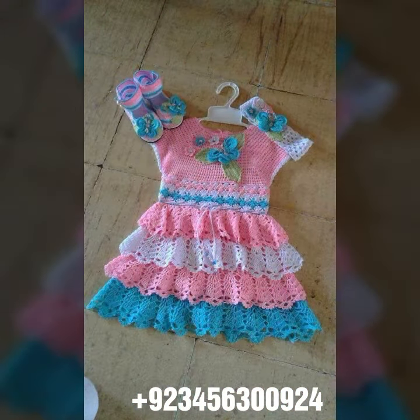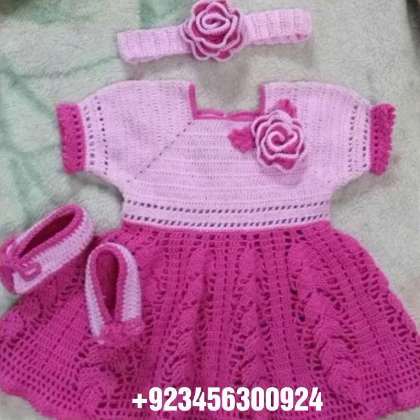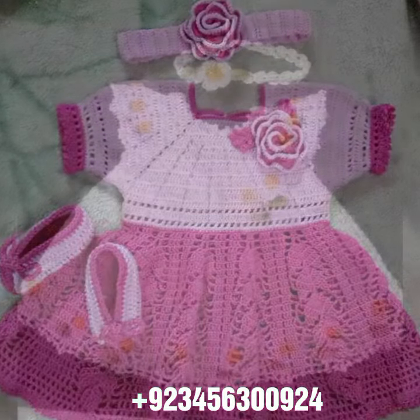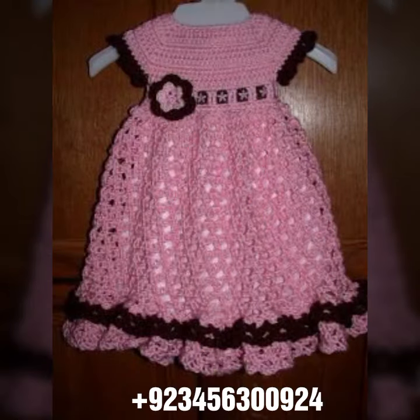Different colors, different designs, different ideas — I'll present them in front of you one by one. I hope you like this collection. You know, crochet is always beautiful, always stylish, amazing, and also expensive. If you want to buy this amazing collection,